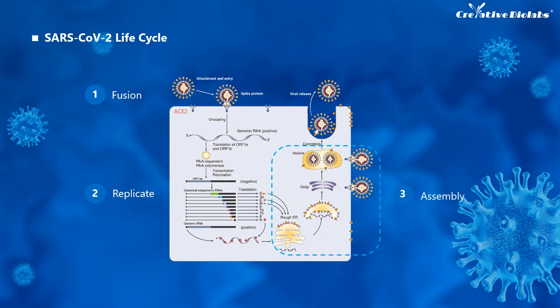Spike proteins, envelope proteins, and membrane proteins enter the endoplasmic reticulum, and the nucleocapsid protein combines with the plus-strand genomic RNA to form a nucleoprotein complex. They fuse together to complete virus particles in the endoplasmic reticulum and Golgi apparatus. Viral particles are then excreted through the Golgi apparatus and vesicles to the extracellular area.